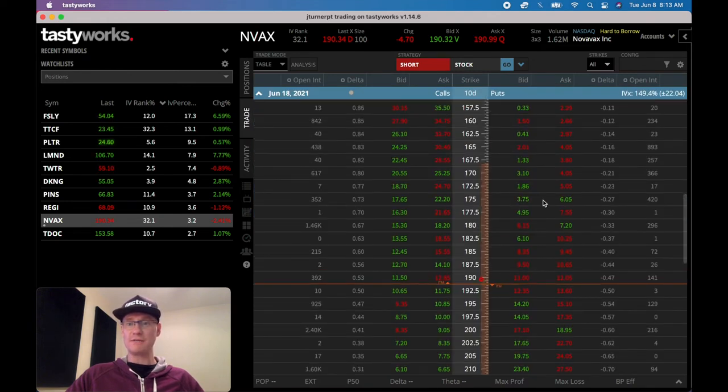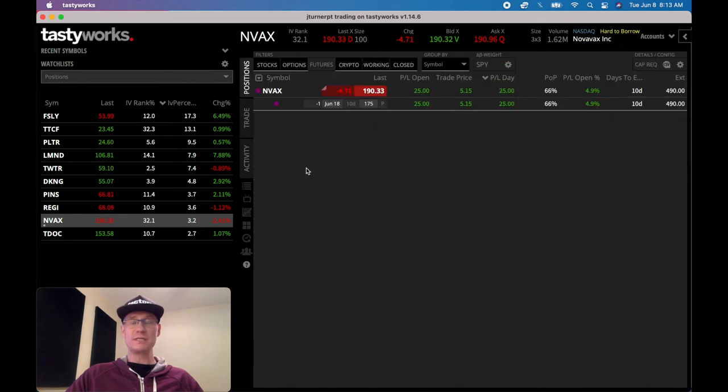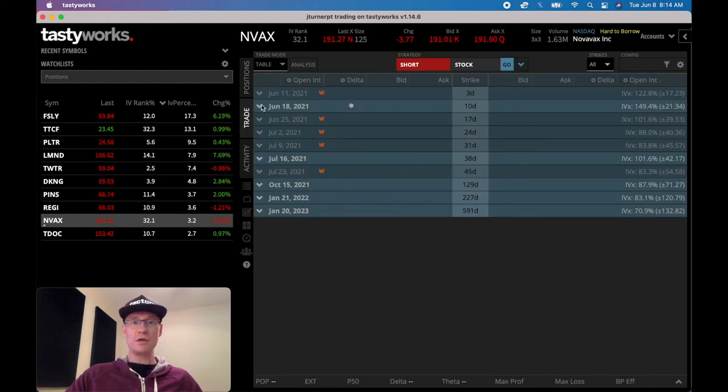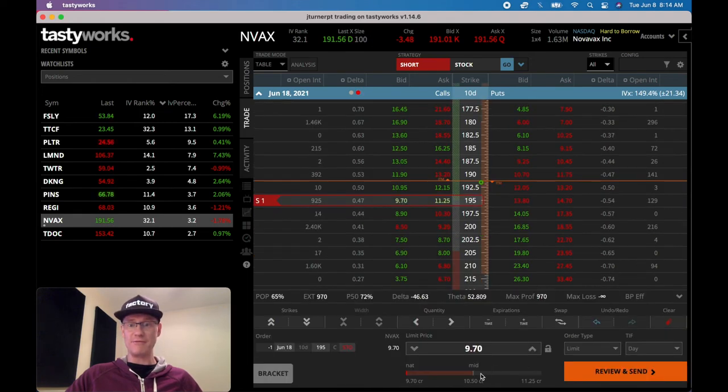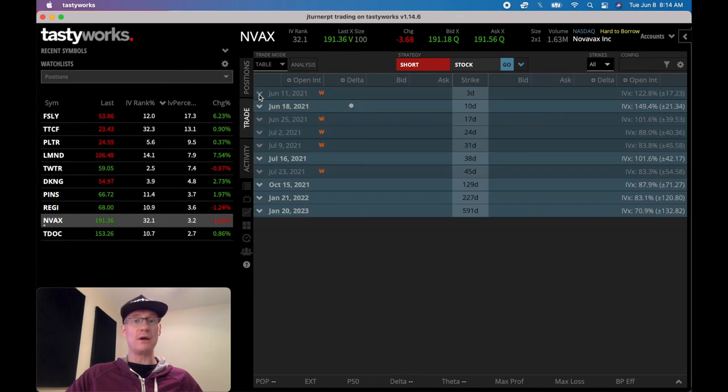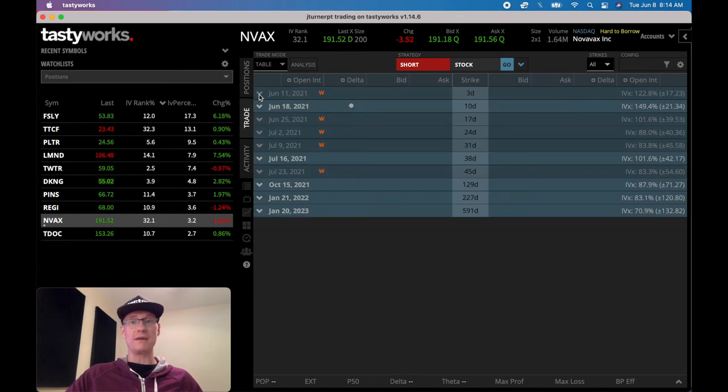So 10 days out, $175 strike — that's an amazing fill we just got. This is the wheel strategy, this is the beginning of the wheel, the second wheel we've started. The first one expired Friday. This one started today and we're going to wait 10 days and see what happens. If we end up getting put the shares, we'll take them and immediately start selling covered calls — probably 10 days out, something like the $195 strike, trying to collect maybe $10.50 to $10.75. The covered calls you can be really aggressive with because we already own the shares. We don't care if they get called away — we're just rinsing, repeating, and spinning this wheel over and over.